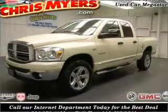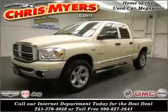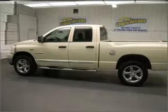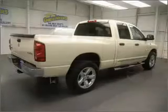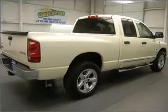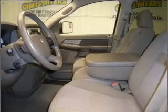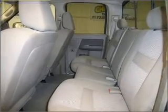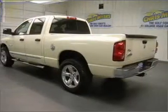Take a look at this 2008 Dodge Ram 1500 ST that just came into Chris Myers. This four-door crew cab truck comes equipped with many comfort and safety features including 4WD type part-time, air conditioning, bed length 75.9, and much more. We would love to put you in the driver's seat of this Ram 1500. Please contact us for more information.